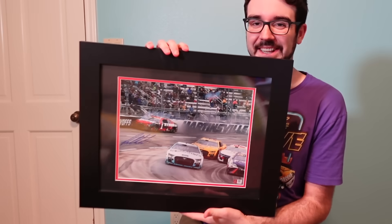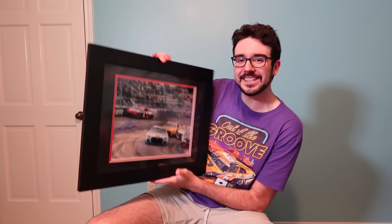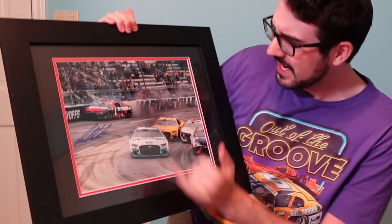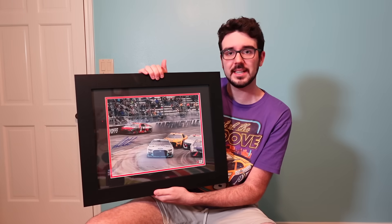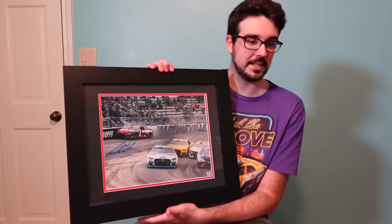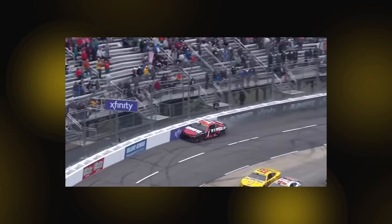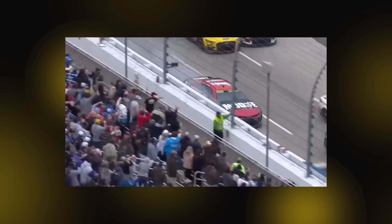Oh, but this! This is gonna look good! It's the Ross Chastain Hail Melon — framed! Caught in 4K and signed by Ross Chastain! I think it's ironic that this box was labeled fragile when Ross Chastain proved that these next-gen cars are anything but that. What a start here from Pristine Auction.